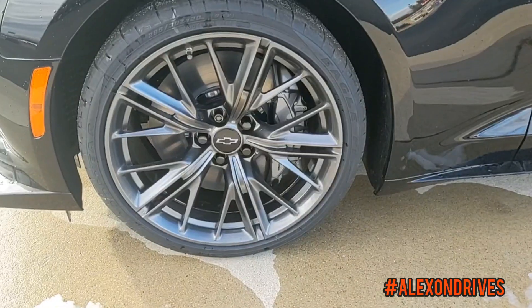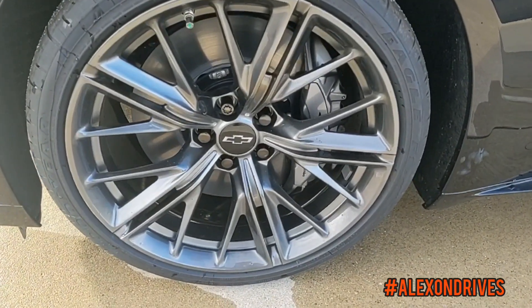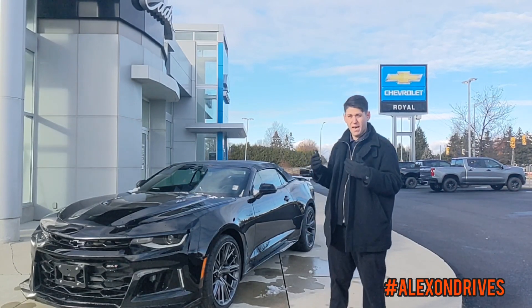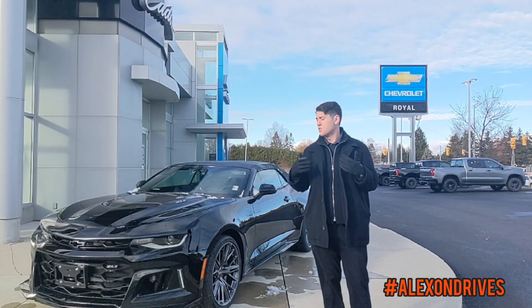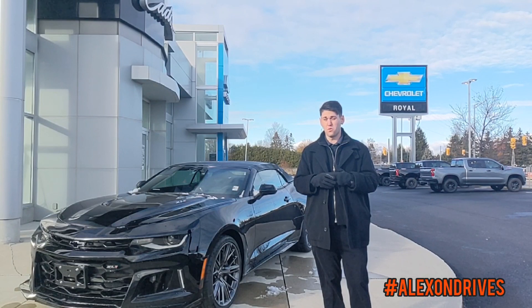You get some unique 20-inch wheels on this vehicle that look absolutely great. And you get the unique ZL1 brakes, giving you extra braking performance to help handle all that power, as well as a unique suspension with this vehicle, so you always have the support you need to drive this and control your 650 horsepower.